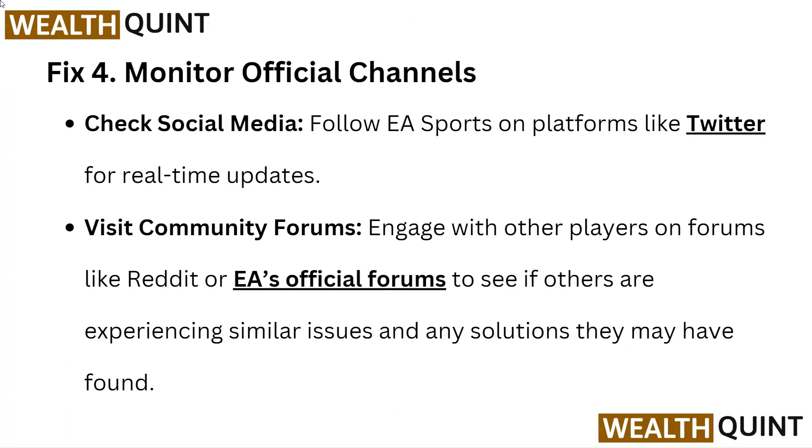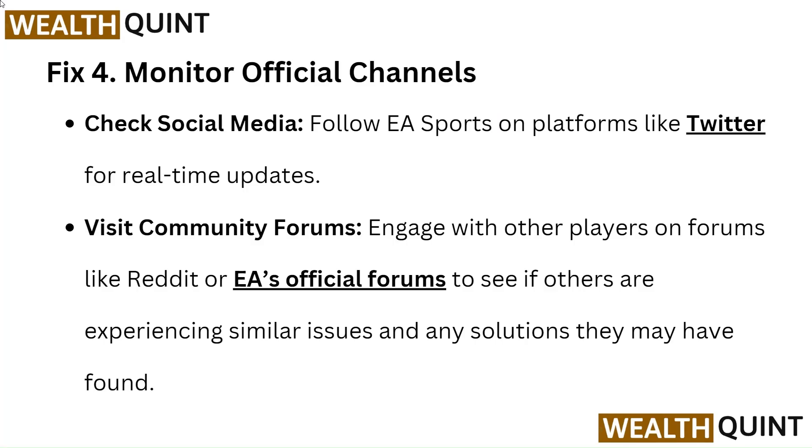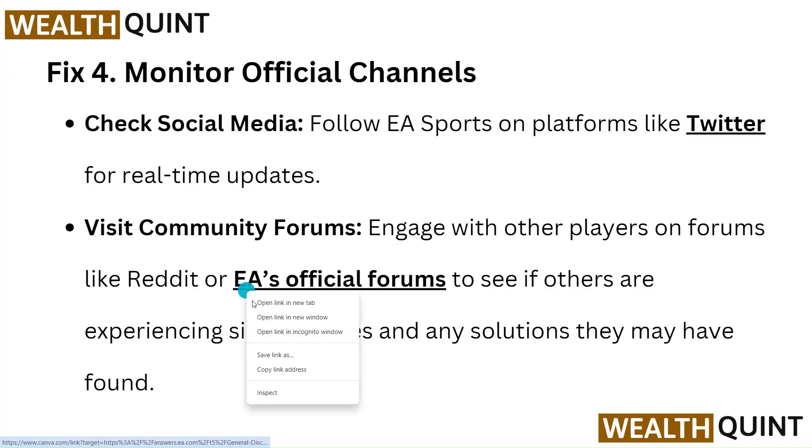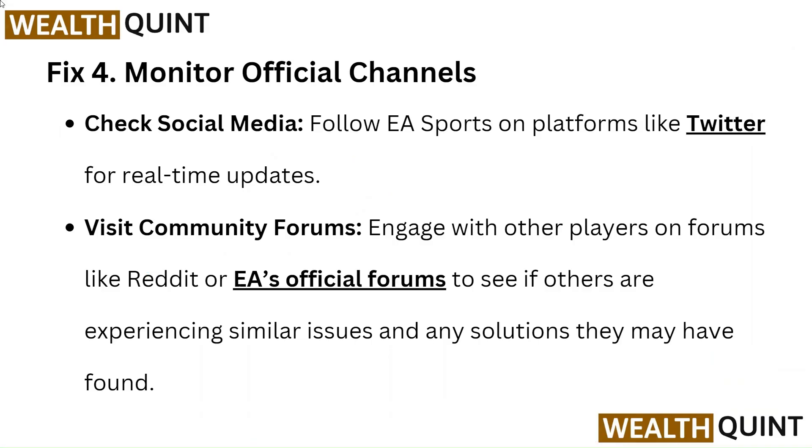Fix 4: Monitor official channels. Check social media: Follow EA Sports on platforms like Twitter for real-time updates. Visit community forums: Engage with other players on forums like Reddit or EA's official forums to see if others are experiencing similar issues and any solutions they may have found.